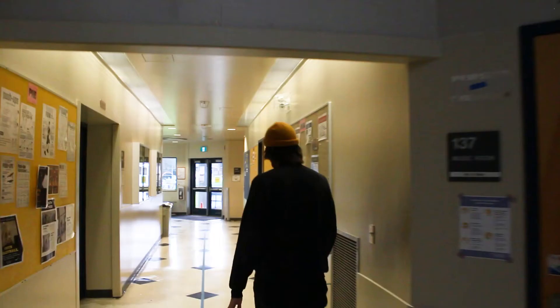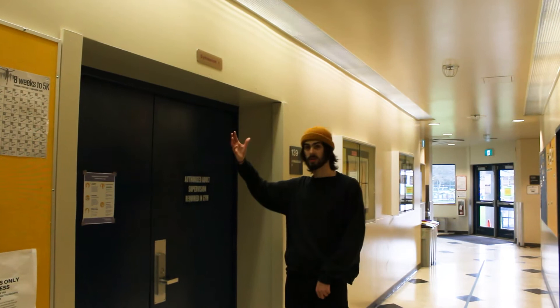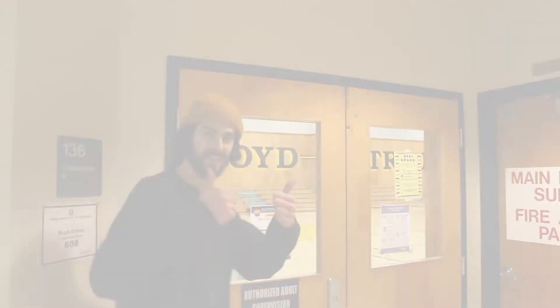Down here is our gym wing. We have gymnasium one, the smaller of the two gyms. Yes, we have two gyms — it's very nice, so we can have two classes going on at the same time. And we've also got gymnasium two, which is the larger of our two gyms. I think Senior Jay, our Spanish teacher, is in there right now getting his hoop on.